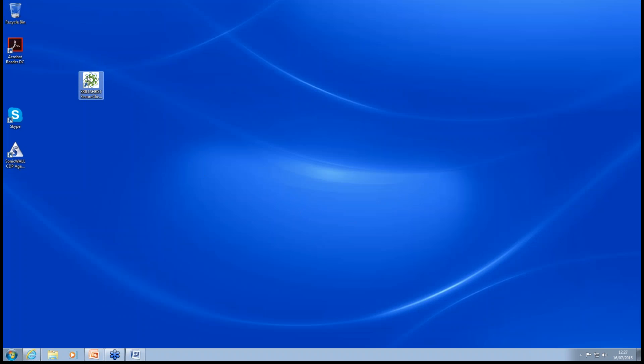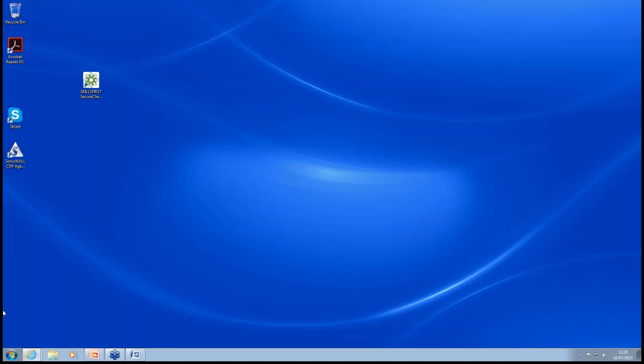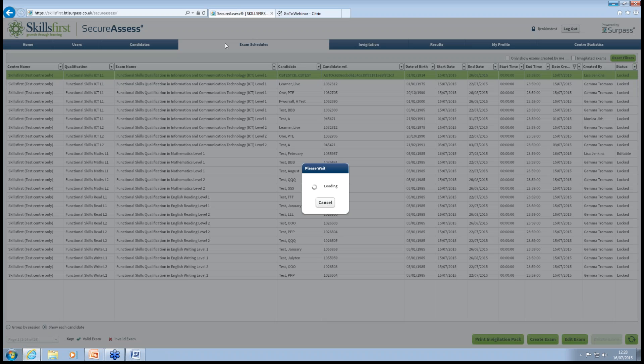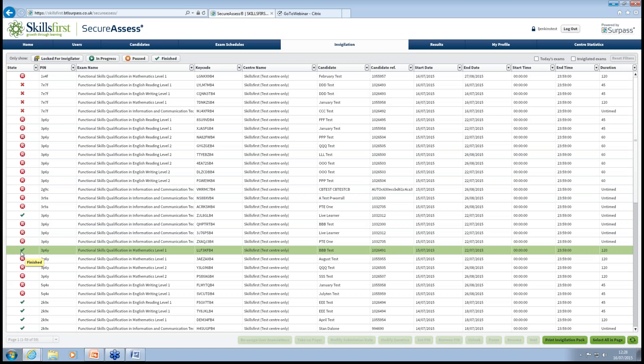If they're sitting the exam live, exams will be automatically uploaded. If sitting offline and not in a Wi-Fi-enabled area, once you go into a Wi-Fi area just double-click the icon again and it will update and send the exams through for marking. If you want to check whether they've been uploaded, go back onto the admin side, click on the Invigilation tab, and you'll see a tick mark — that indicates it has been uploaded and finished. If there's no tick, you'll know it still needs to be uploaded.